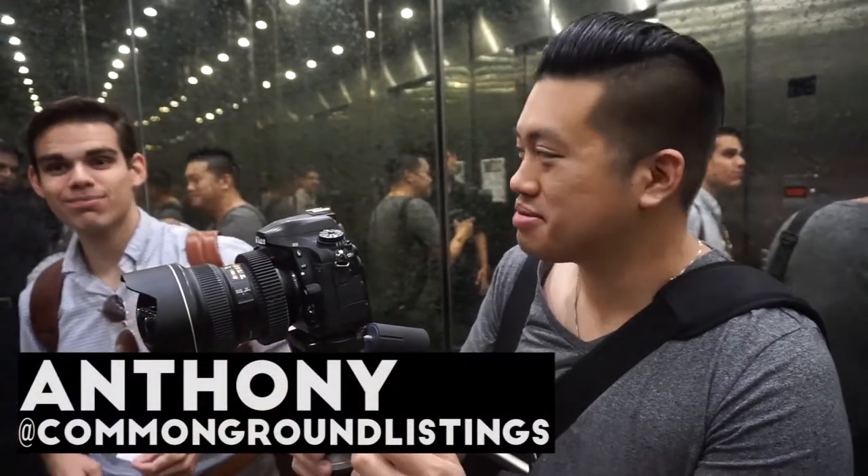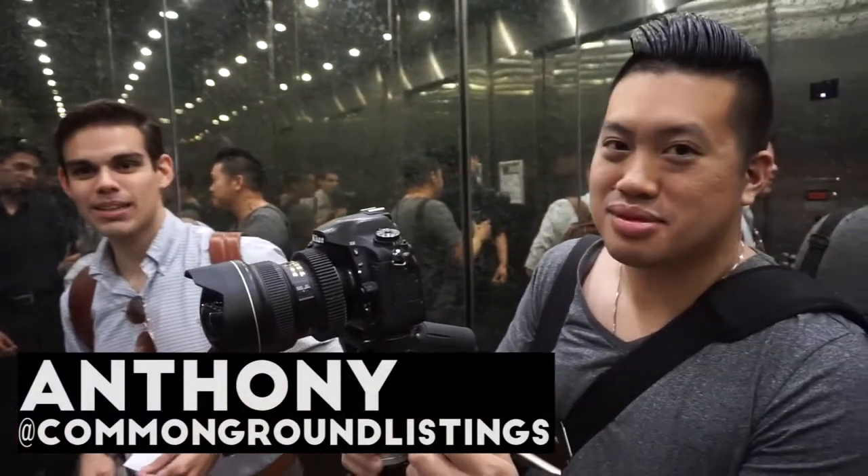Do you have an Instagram you want to plug? Yes, it will be at Common Ground Listings. That's my handle. I'll put you in there.